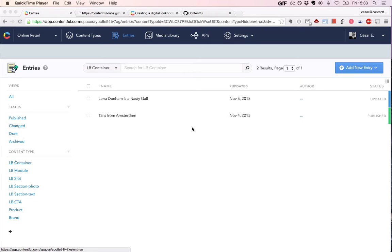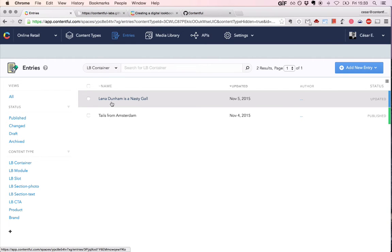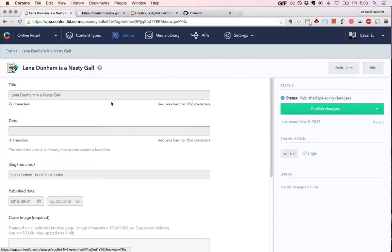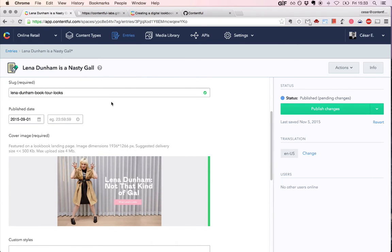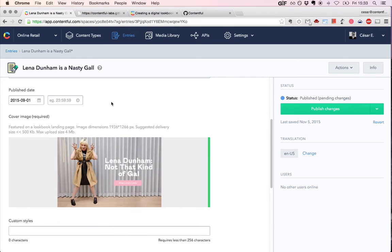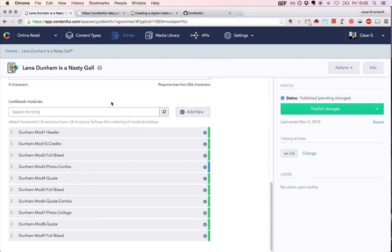Before we start jumping through specific entries, I want you to imagine a layered cake. The Lina Dunham lookbook is like a three-layer cake. We start with the base, which is basically a lookbook container entry type. What it does is store all the meta information about the lookbook — you have a title, a short description, a slug which determines under which URL you'll see this lookbook, publish date, cover image. And most importantly, lookbook modules, which are basically the specific sections you saw in this bigger lookbook.